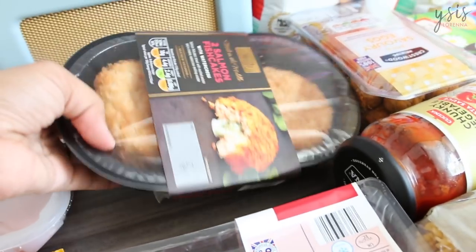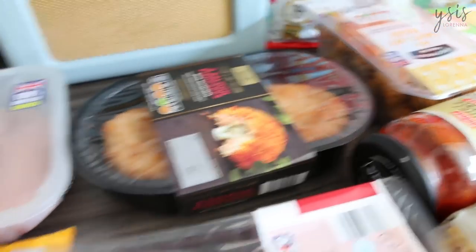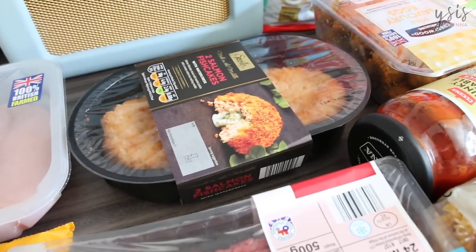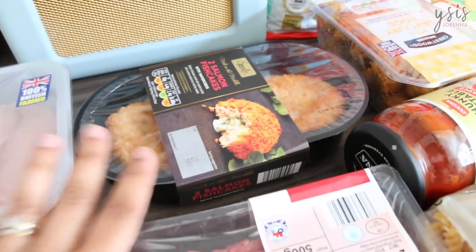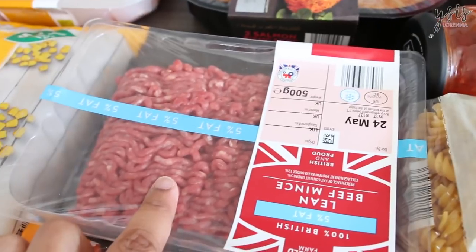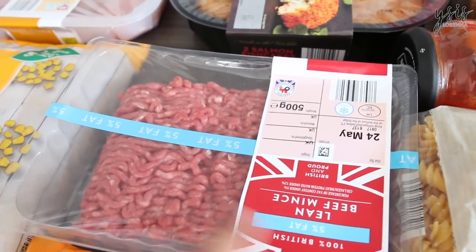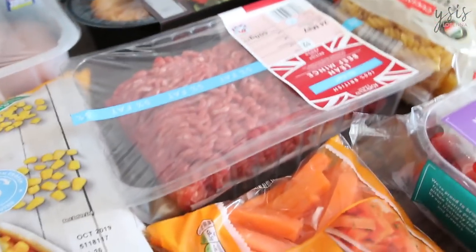I got this to try the kids on salmon. These are two salmon fish cakes and they looked really good, because my kids will eat chicken nuggets and stuff. I thought maybe I could trick them into eating salmon fish cakes, because they definitely need more fish in their diet. And this is what I use to cook their spaghetti bolognese — the 5% fat lean beef mince. I always get 5% fat because it's the healthiest I can get for them.